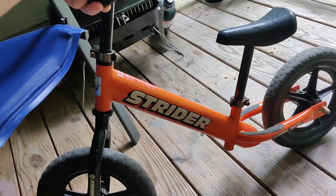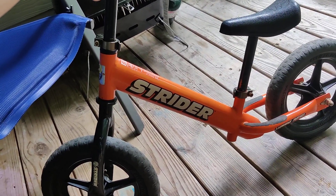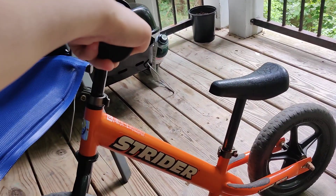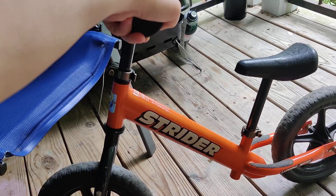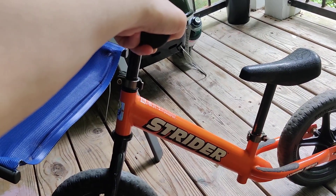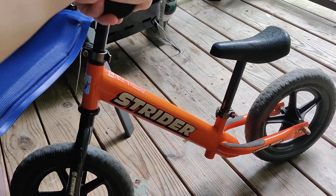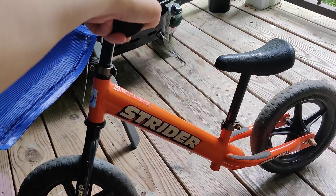A lot of the bigger boys don't even use the footrests anymore — they just kind of hold their feet back. But this teaches them balance and they have so much fun learning that they don't even know they're learning. Then they get on a two-wheeler, and I can speak from experience — after riding the Strider, my two older kids had training wheels on for less than a week. Noah, who's eight now, probably had training wheels on for like three days.